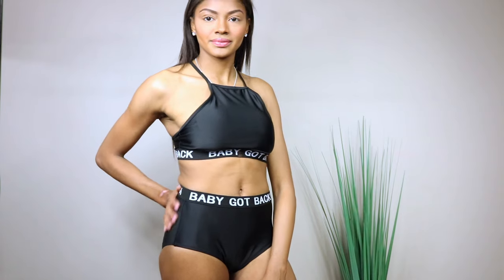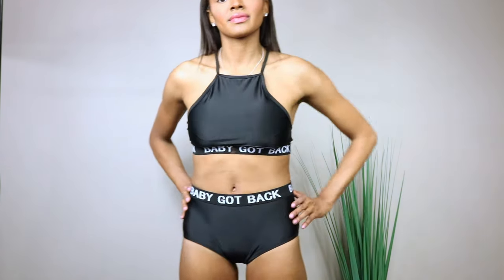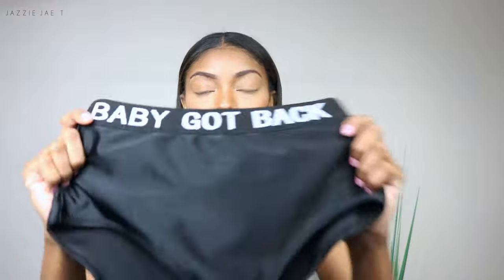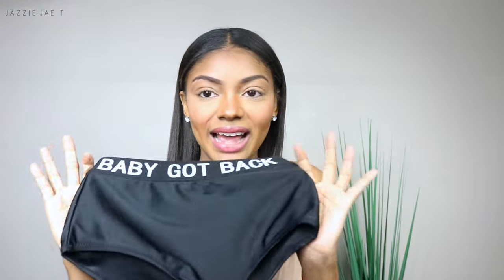This is definitely one of those swimsuits I could wear to a water park, to the beach, to the pool — anywhere. If you're going to the beach and then going to get something to eat right after, you could throw on some shorts with this and be good to go, without feeling uncomfortable or worrying about your boobs falling out. I really love this swimsuit — this is going to be my favorite, hands down.